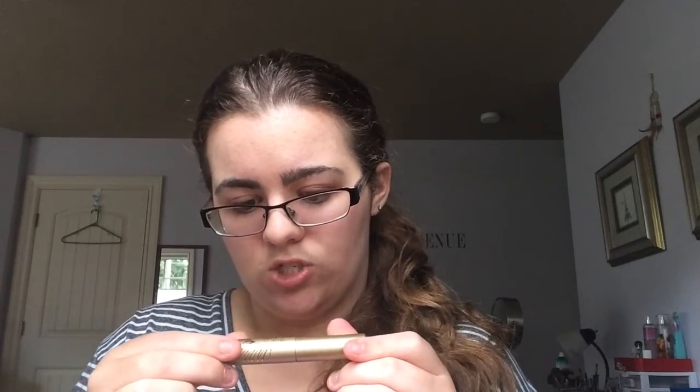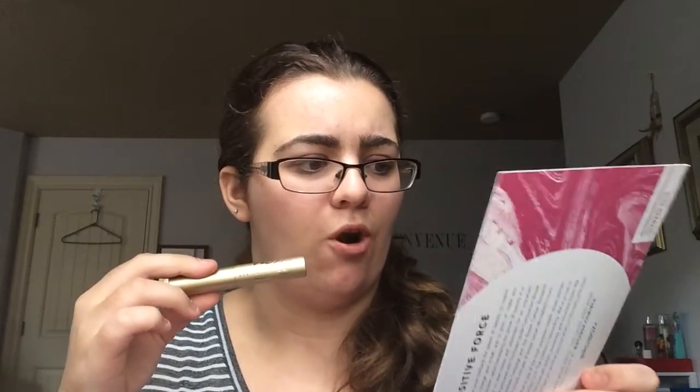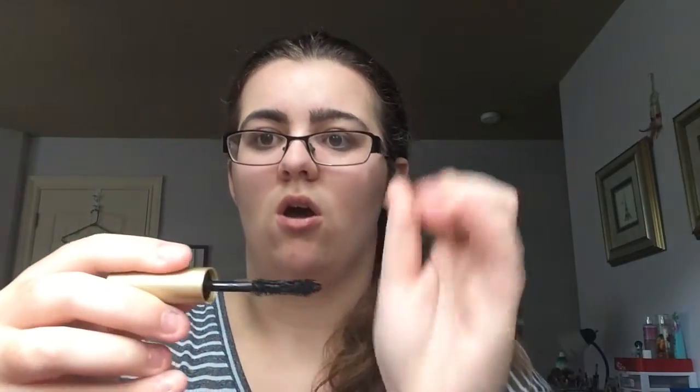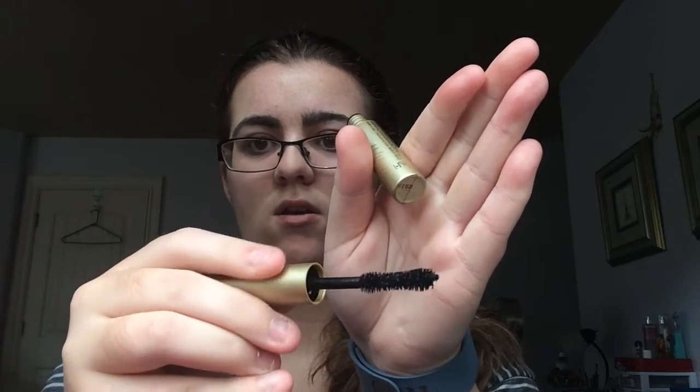The next product I see is this Stila Huge Extreme Blast Mascara. The full-size is $23. One coat of this jet black mascara gives you a major boost in volume, curl, and length. Oh, it actually looks like Too Faced Better Than Sex Mascara — like the wand. I think they totally copied.